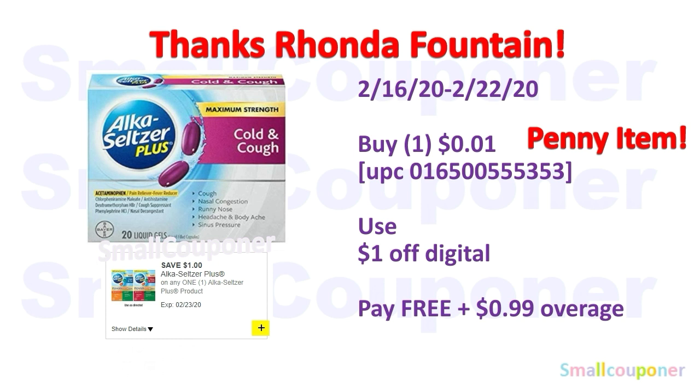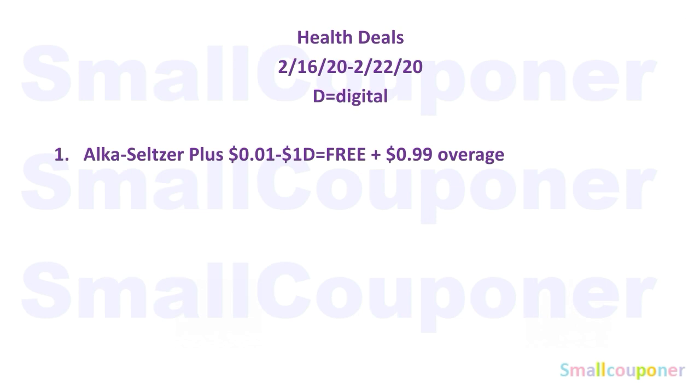Health deals. Thanks to Rhonda, who commented that the Alka-Seltzer Plus — some of them are penny-priced. So if you can find some of the Alka-Seltzer Plus penny items, it could be a huge moneymaker or overage. I had to look it up online because I cannot find any of these penny items at my store. I put the UPC barcode right there. These are a penny — you will use that $1 off digital and it will be free and a $0.99 overage. Make sure to grab something to cover that $0.99 overage because Dollar General does not give you money back. This is the only health deal — take a screenshot if you need to.